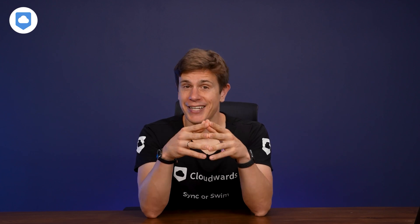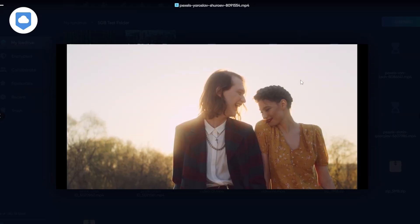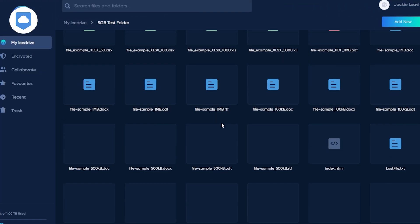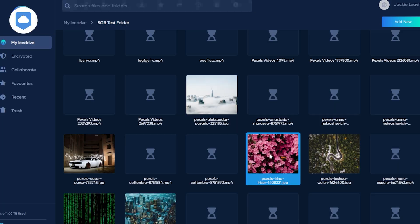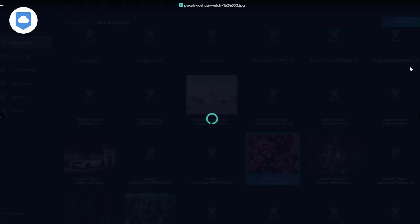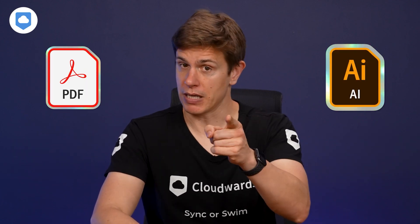Let's talk about standout features. One thing I love about iCeDrive is its media playback functionality. If you store a lot of music or videos, you can play them directly from the cloud without needing to download them first — a feature that not all cloud storage services offer. Another cool feature is file previews: you can preview documents, images, and videos without opening them in another app. It also supports a range of file types, including PDF and Adobe Illustrator.